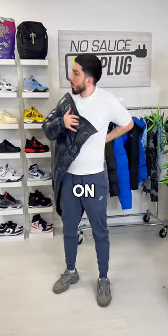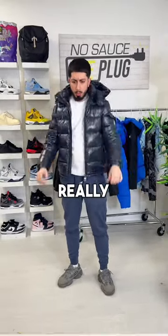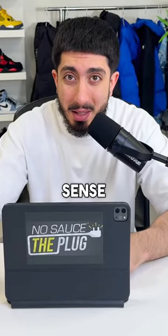As I put this on, not only was it warm, but it was surprisingly really light. It almost didn't make sense.